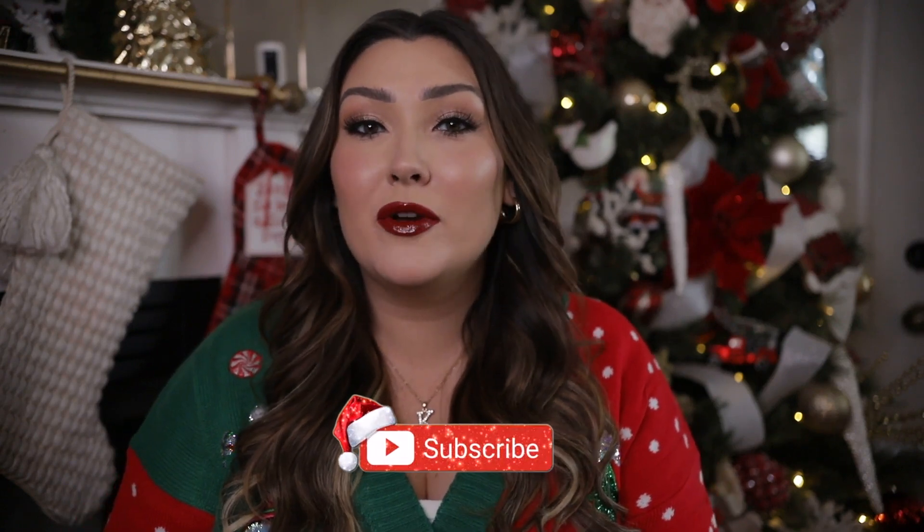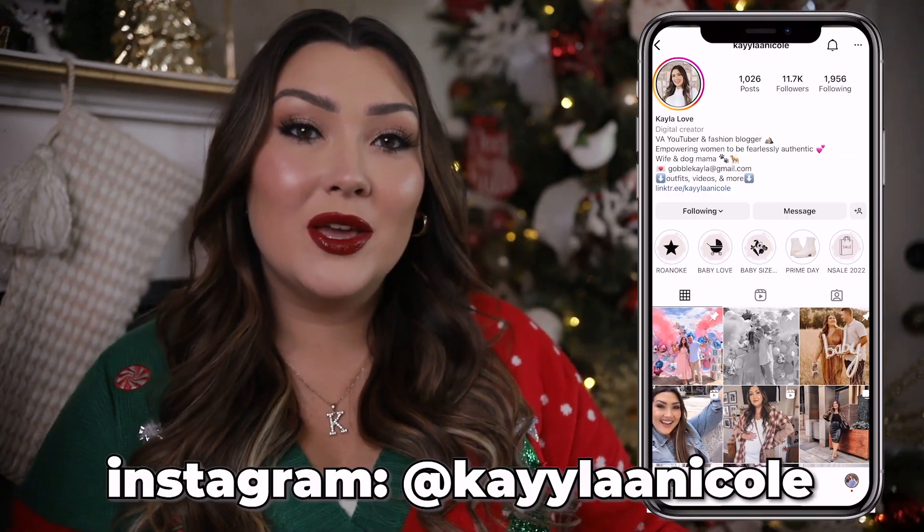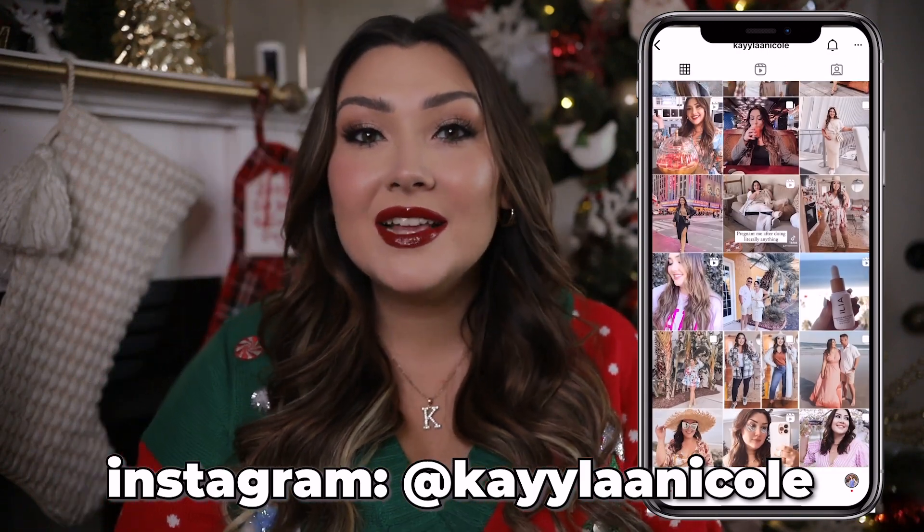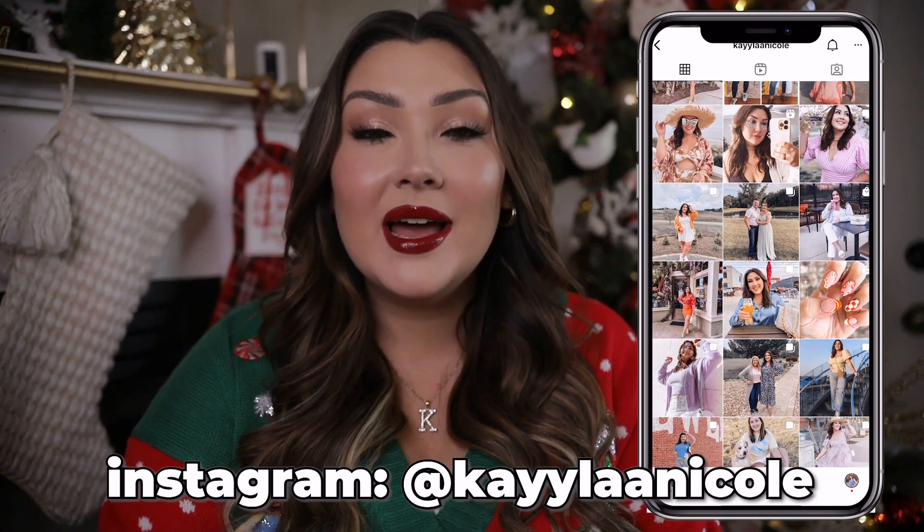I've appreciated the support from you guys this year so much. I've gotten such good feedback on my gift guides and I can't thank you guys enough for watching, sharing, and subscribing. You can also follow me over on Instagram where I share more day-to-day content. Let's go ahead and get started — I'm going to rapid fire with these because I don't want this to be a super long video.